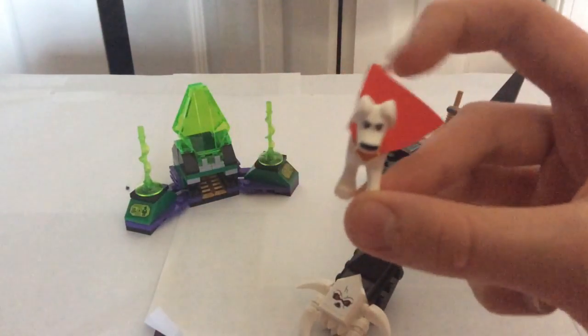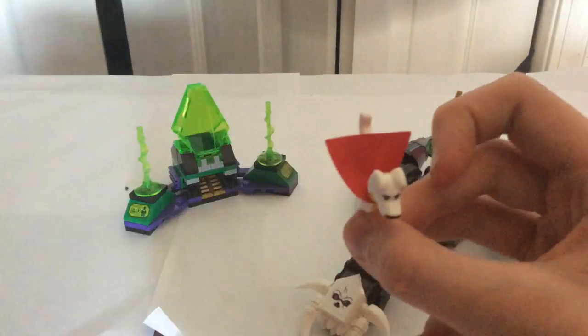And a brand new figure which is Crypto the Superdog. Probably everyone wants this figure.